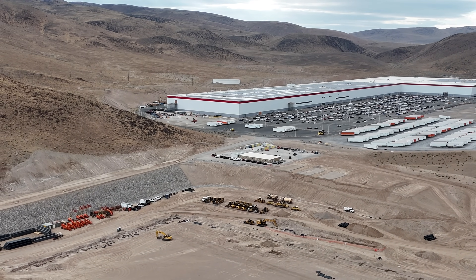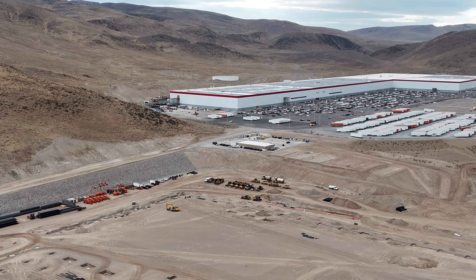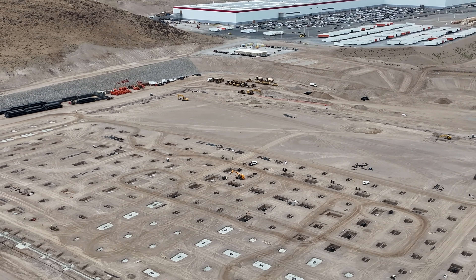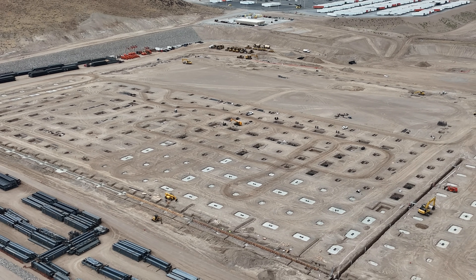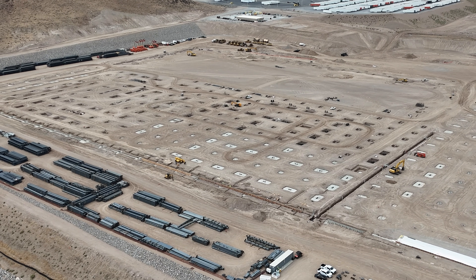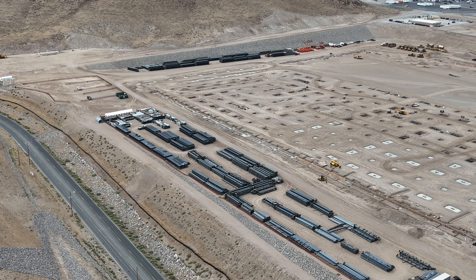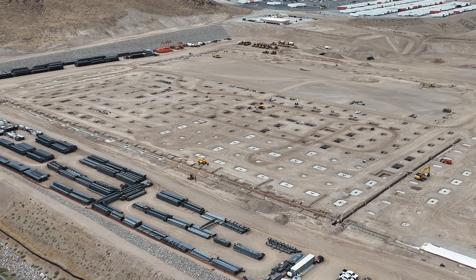This is a really good look at the scenic area that Giga Nevada is located in. It was a beautiful, unseasonably cool August morning. As I drove in, the sun was shining through the clouds beaming down on Giga Nevada. It's a beautiful day with excellent working conditions — very cool for a late August day — but I do believe the heat will be coming back in a couple days.